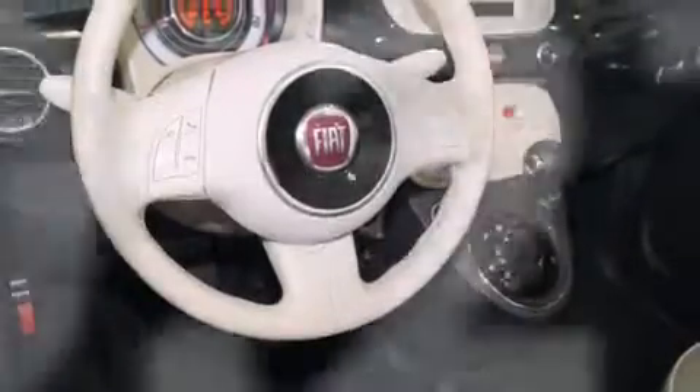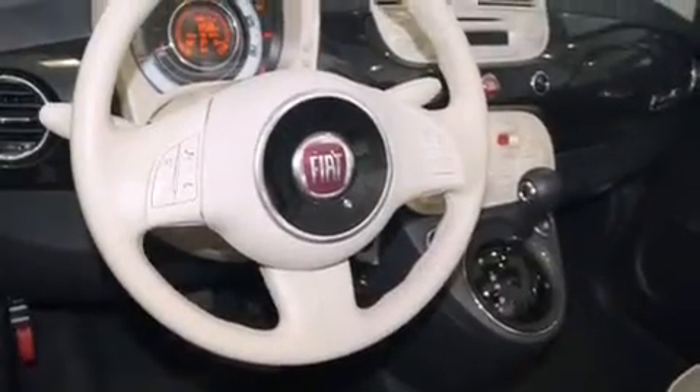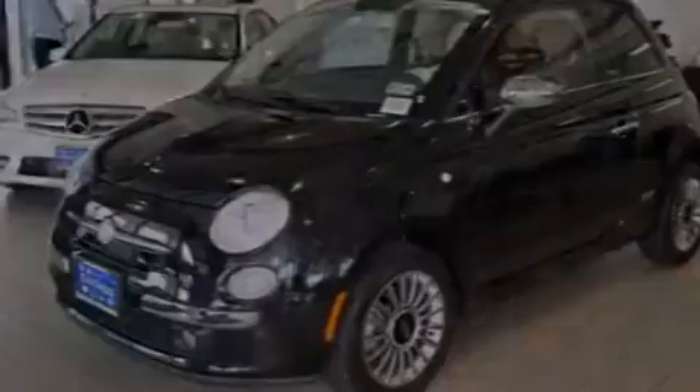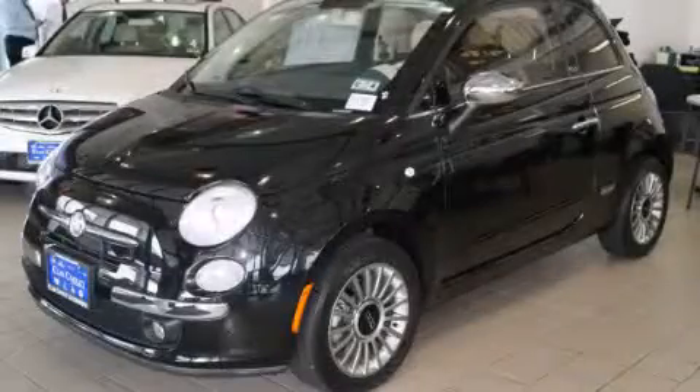With an EPA estimated rating of 40 miles per gallon on the highway, this vehicle pays off in the long run. Please call today to reserve this vehicle for a test drive.